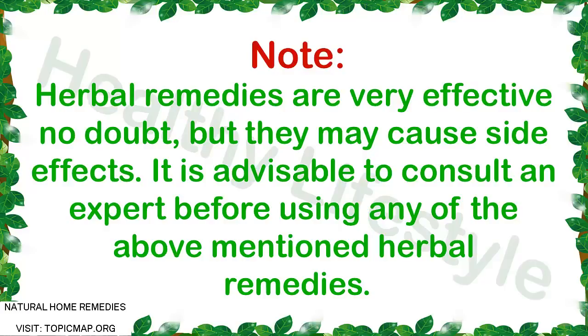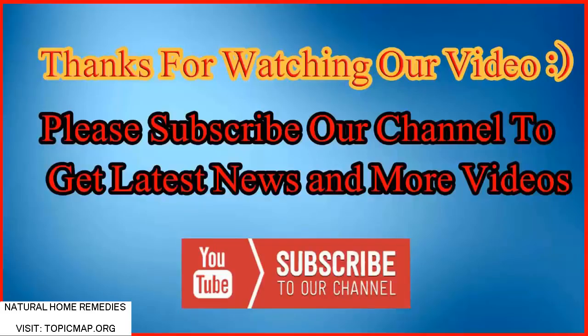Note: Herbal remedies are very effective, no doubt, but they may cause side effects. It is advisable to consult an expert before using any of the above mentioned herbal remedies. Thanks for watching.